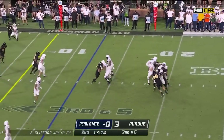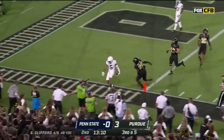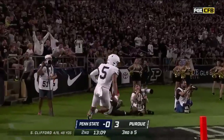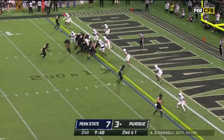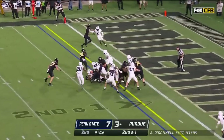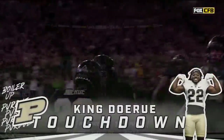Clifford looking, drops it off — he's got his receiver. Tinsley gets to the end zone. O'Connell hands it off. Doreau looking, bouncing, stiff-arming, hits the corner — touchdown Boilermakers!